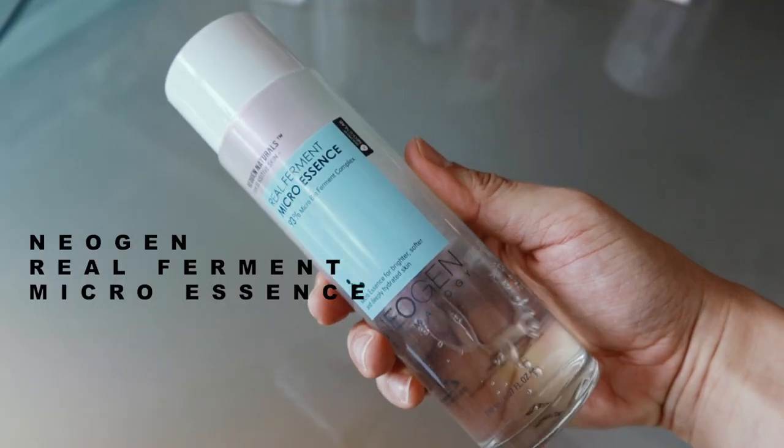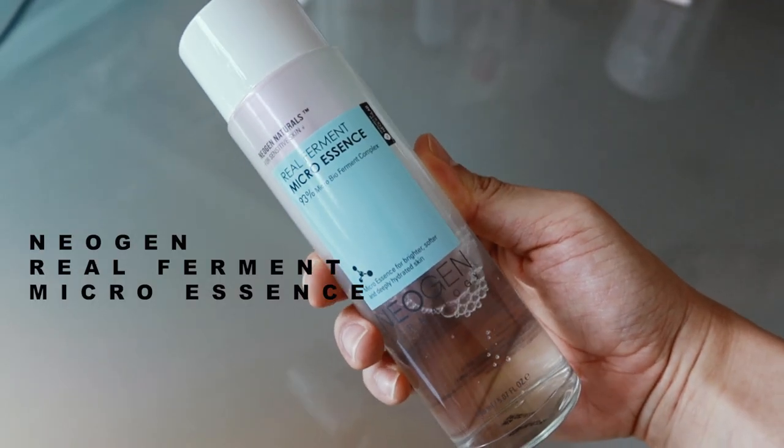It's actually the Neogen Real Ferment Micro Essence. I think this is quite talked about on YouTube. What I really love about it is that it's the cheaper cousin of SK-II. I've been using SK-II for quite a while. I agree that it really works. For Neogen, I like it because first of all, the price point — it's around $30 USD. That's a steal, which is really great.